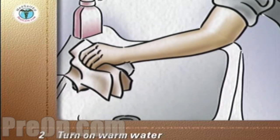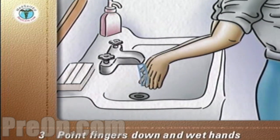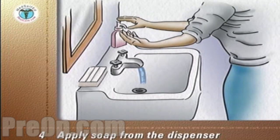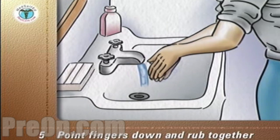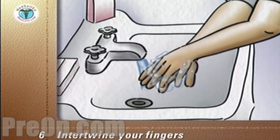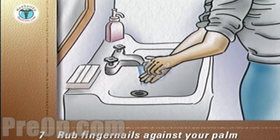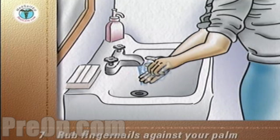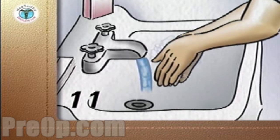Turn on warm water. Point your fingers down to prevent water running onto your arms and wet your hands. Apply soap from the dispenser. Point your fingers down and rub your hands vigorously together in a circular motion. Start counting seconds at this point. Intertwine your fingers to clean all surfaces of the fingers. Rub your fingernails against the palm of the other hand to get soap under the tips of the nails. If your nails are soiled, clean under them with an orange stick or brush. Keep your hands down and continue to rub them together in a circular motion for 15 seconds.